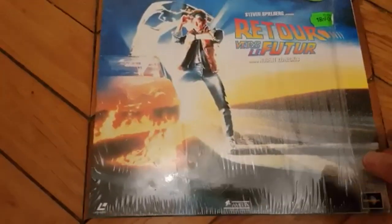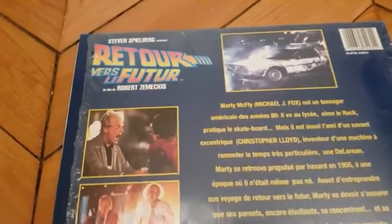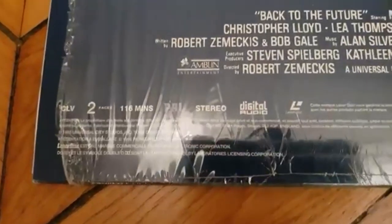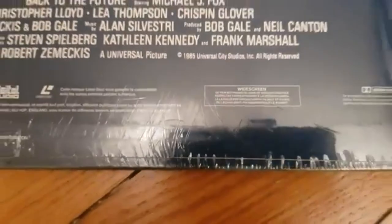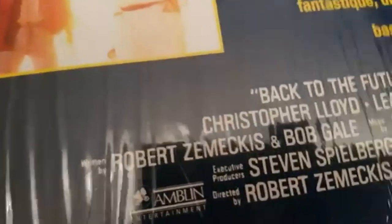I'm going to give you a tour of this one. As I told you, it's a Pioneer double Dolby Surround. Here is the back — look at the logo, it's quite amazing. It's a CLV, two faces, 116 minutes, and this is the PAL version with stereo digital audio. Of course it's a widescreen edition. Here is number one.